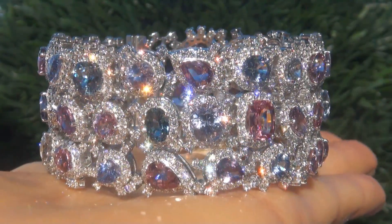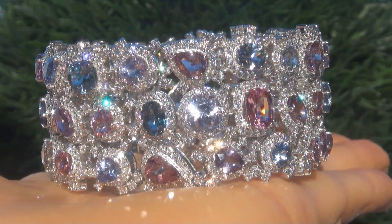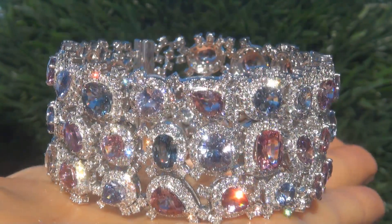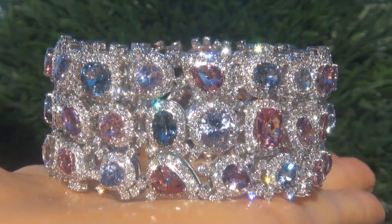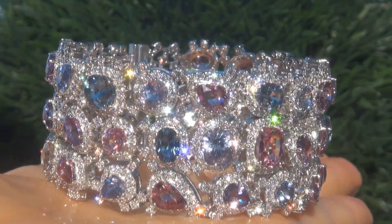Natural spinels and tanzanite of this caliber are considered among the rarest of precious gemstones. Even more rare is to have the internally flawless to VVS1 clarity, the tremendous size, and the most sought-after exotic array of fancy colors.